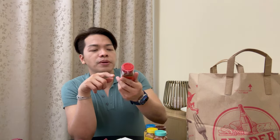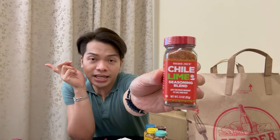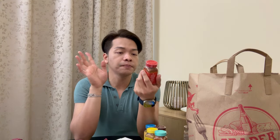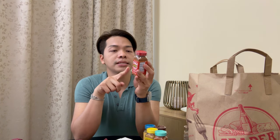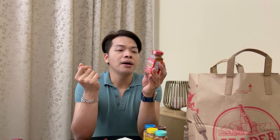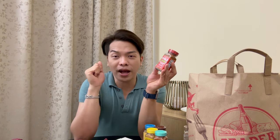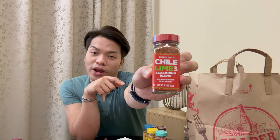Next is the Trader Joe's Chili Lime Seasoning Blend. I love this one — when I need a little kick or heat I add this while cooking, but it works with anything. It's described as a classic sprinkle for fresh jicama, mango, and pineapple, and a delicious enhancement to grilled meat. If you like eating mangoes with salt or sour flavors, this is a super good alternative for that.